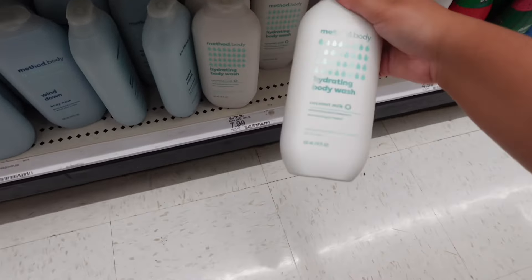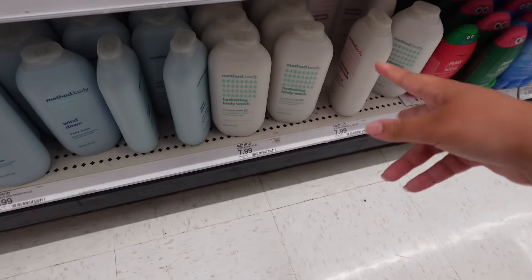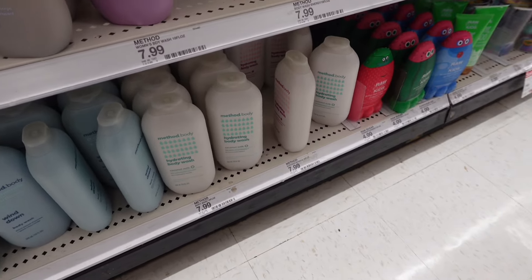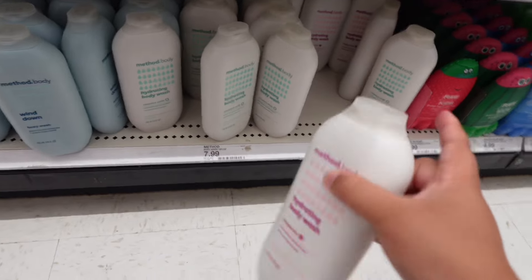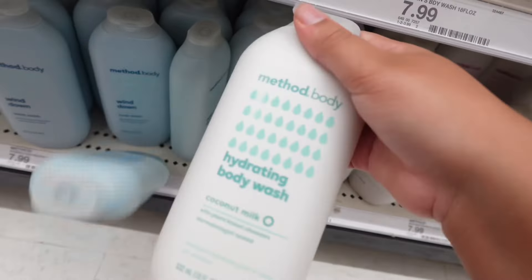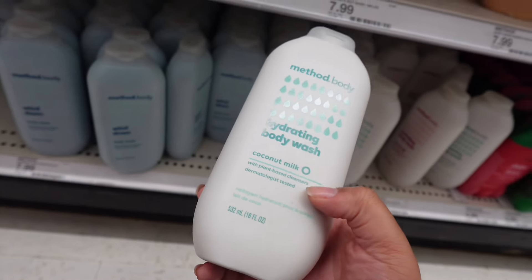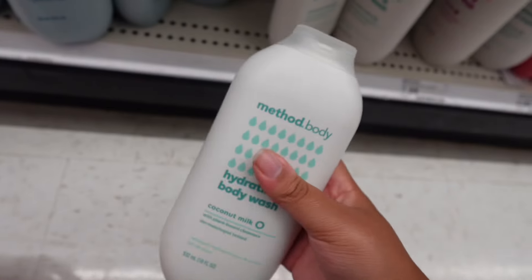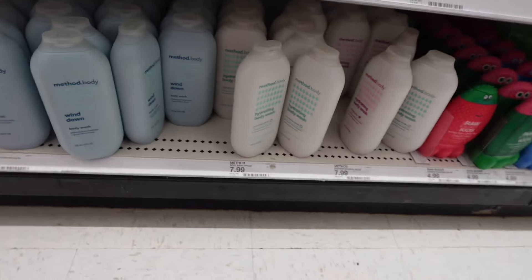I also see the Method body hydrating body wash in coconut milk and I really want to see which one is better. I'm going to get this one — the coconut milk by Method body, hydrating body wash with plant-based cleansers, dermatologist tested. So I've got two hygiene items, plus I still need to get my mom's things.